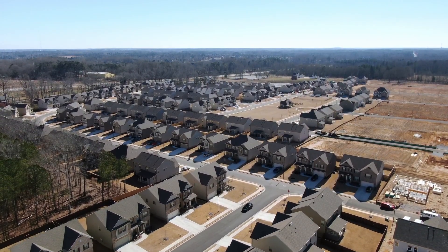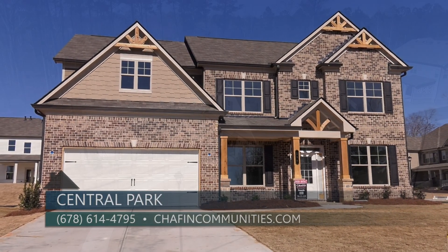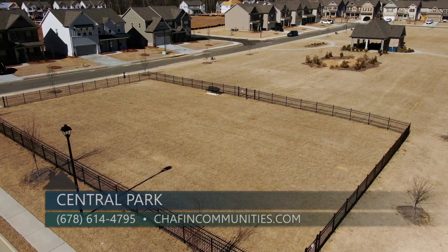We are here in this gorgeous model home and I love how open this floor plan is. Once we're completed here at Central Park we'll have 235 homes. We offer two-story homes and eight floor plans to choose from. This is a swim community with an amazing park area centrally located. The park offers a pavilion, fire pit, and large fenced dog park.